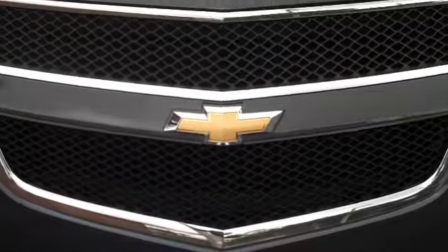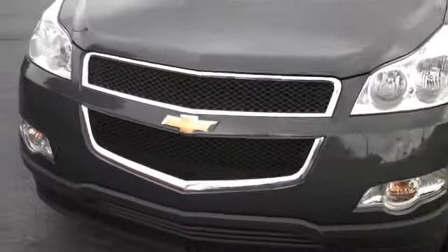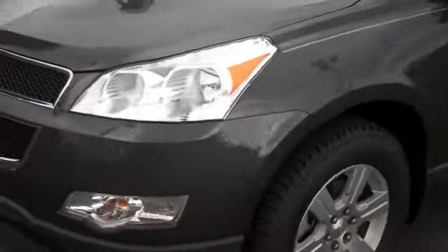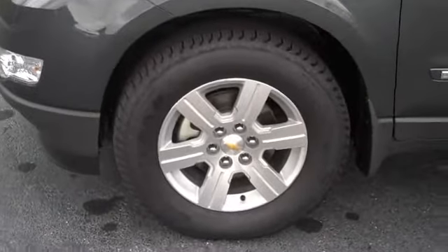The Chevy logo on the front of the 2010 Chevy Traverse. The distinctive grill design, wraparound headlights, daytime running lamps, alloy wheels, four-wheel disc brakes, traction control and electronic stability control.